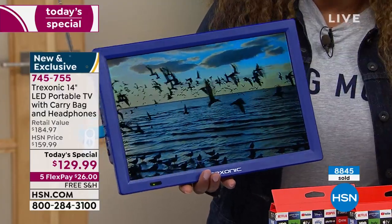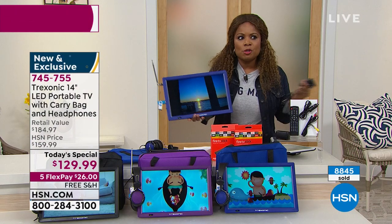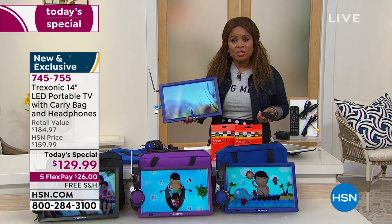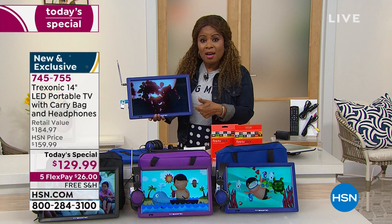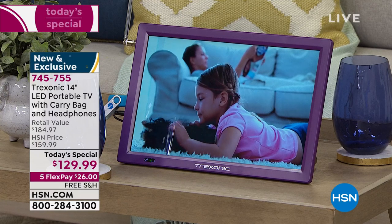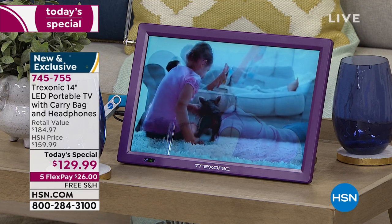I love it for emergency purposes and so that no one has to miss whatever program they want to watch. Everybody can have their own TV. I'm asking you to use Express Automate ordering. If you've never shopped with us before, reference item number 745-755. We give you 30 days to love it or return it.